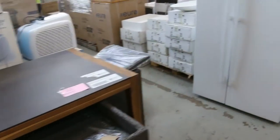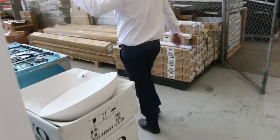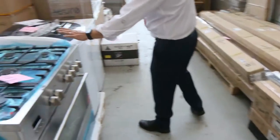Come through here — we can see air conditioners, both portable air conditioners and wall air conditioners.